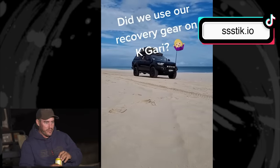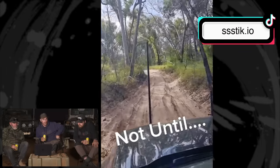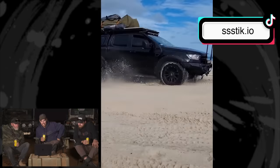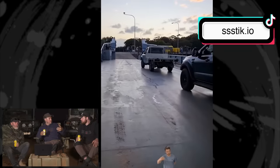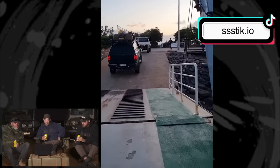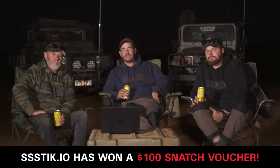This TikTok user got towed off the Fraser Island barge — the family had brought all the recovery gear to Fraser Island and had to use it just to get towed off the barge. Flat battery — everyone's lined up watching people come off the barge and you couldn't get off. I've had something similar happen — blew a rear tyre off the Spirit of Tasmania and had to get towed off. That's super embarrassing. As for our fail winner: having a flat battery on the Fraser Island barge in front of everyone — you've just won yourself a $100 snatch voucher.